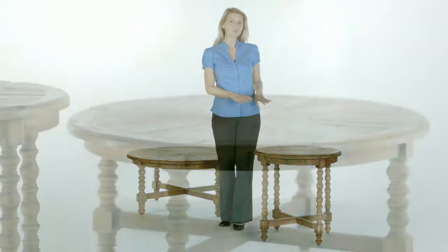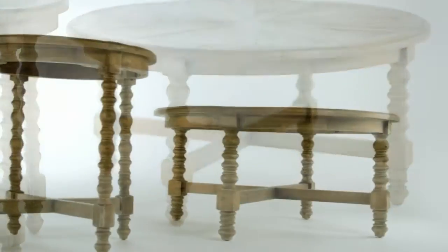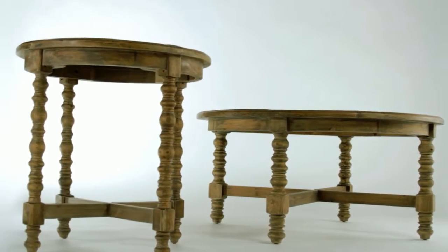When I saw these tables, I knew they were perfect for me. Known as Samuelle, they are 100% reclaimed fir, which means each one of the boards used to make these tables had a unique life before they came together to create this wonderful collection.